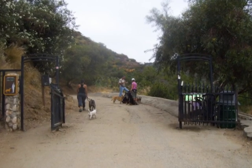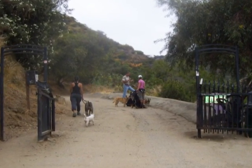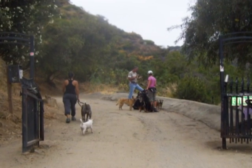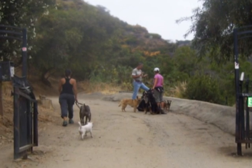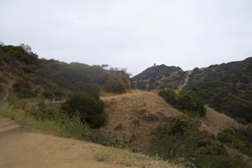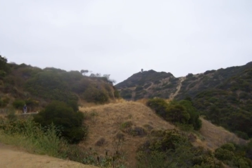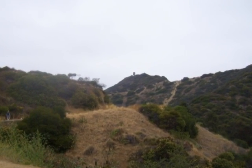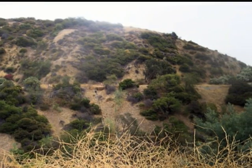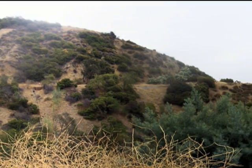And then another gate where it announces we are entering a dogs-off-leash area. This is a very popular area for walking dogs without a leash. The road or trail continues to climb on up along the west side of the canyon, and we can also look over and see part of the trail on the east side that we'll be returning on.